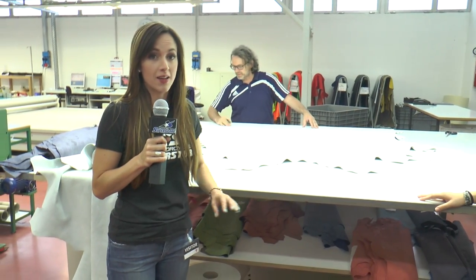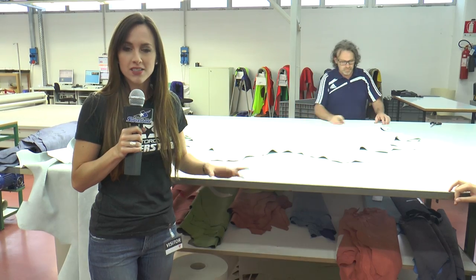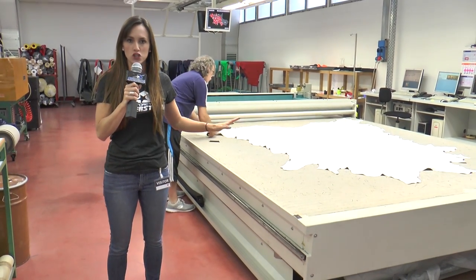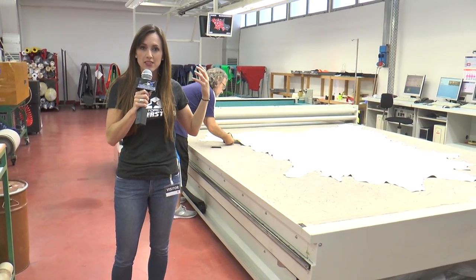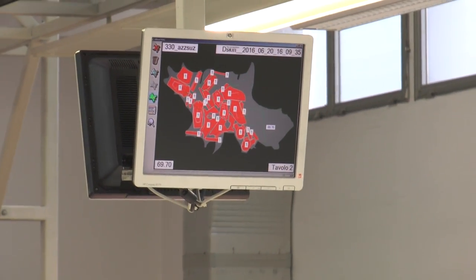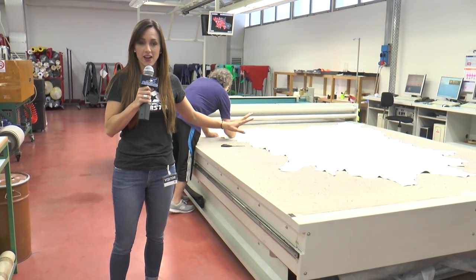This is actually the second stop for the leather. Once it's past the first level of quality checks, they do a second level. This person is checking the leather right now to make sure it doesn't have any deformities, marking any spots they can't use to ensure every single inch meets the highest quality standards. Once checked, they bring it over and lay it on this huge table, which has a computer attached that scans the piece of leather, then digitally lays out the pattern pieces to fit this particular hide, working around the defects.